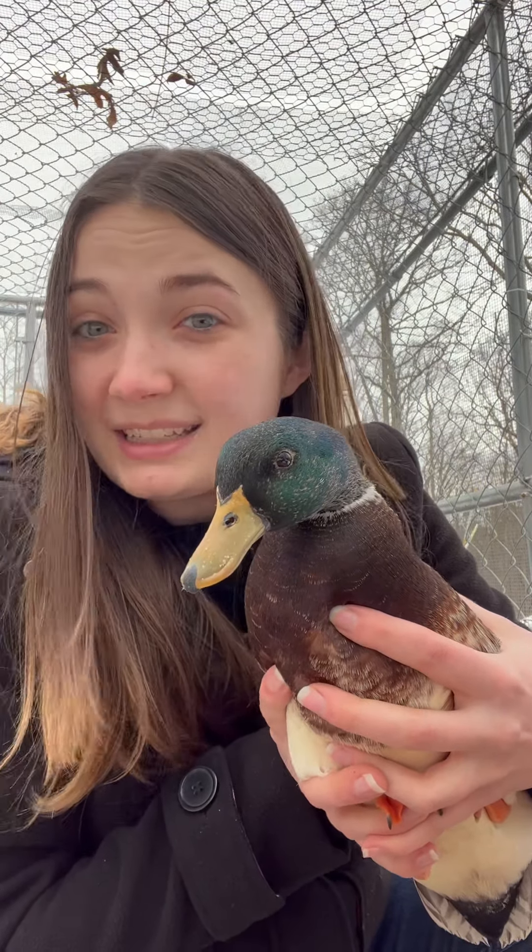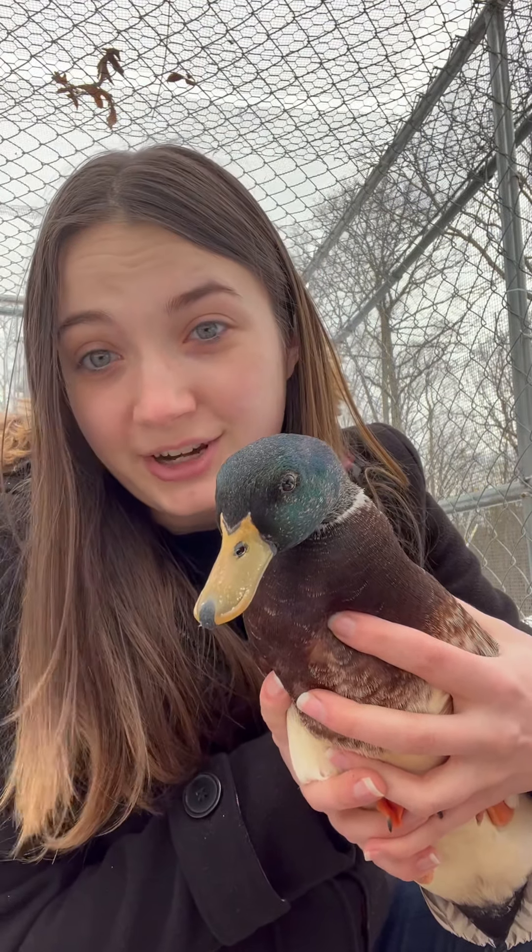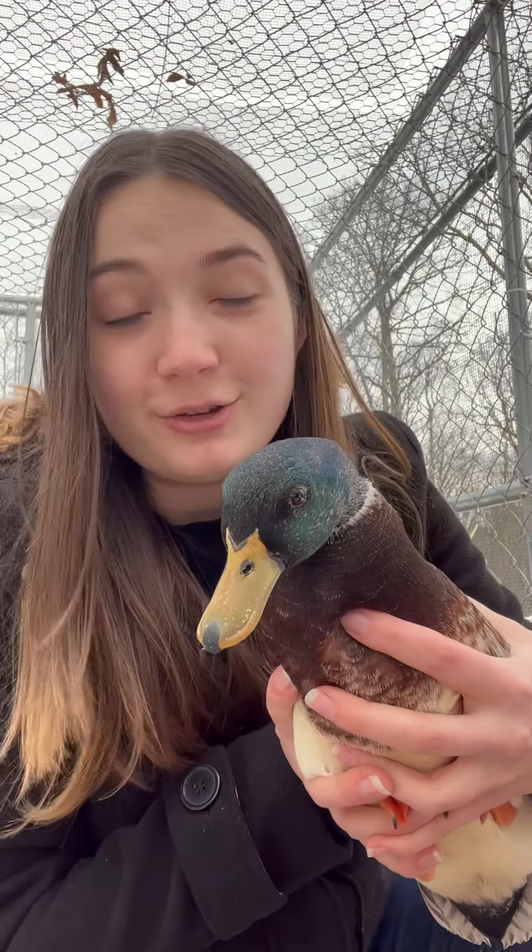Even though our domestic ducks aren't likely to get ill from this, it's still super important to practice proper biosecurity with them, because they can be spreading it and you might not even know you have it.